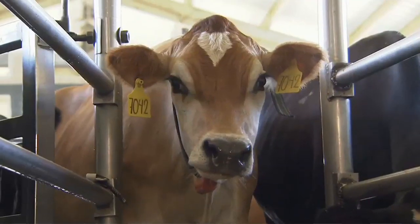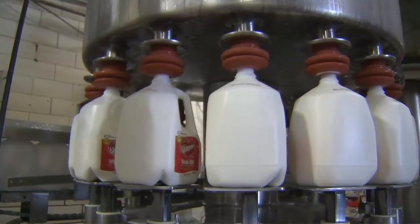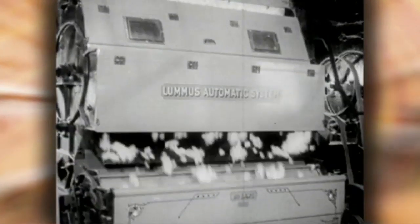Cotton and cows seem an unlikely pairing, but here on the Kleinpeter Dairy Farm in South Central Louisiana, cotton has become an essential ingredient in the production of the farm's milk and other products. A century back, Jeff Kleinpeter's ancestors raised cotton on this very land, pulling fibers from the plant in their very own cotton gin and then looking for a way to use the leftover seeds and hulls. That was your great-grandfather who started feeding cattle cotton seed. That's correct — he hated to waste anything. We had a steam-powered cotton gin in Louisiana, and the waste product was the cotton seed. He was told by an LSU professor that if we fed that to cows, we'd have the best milk in the world. That was in 1910.